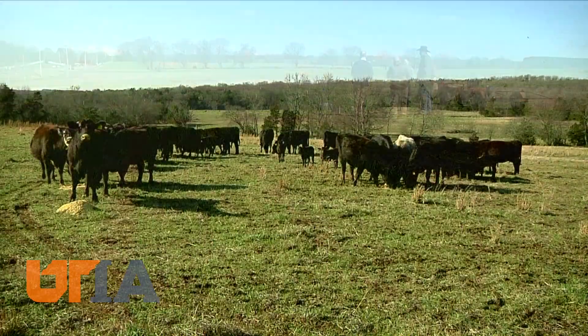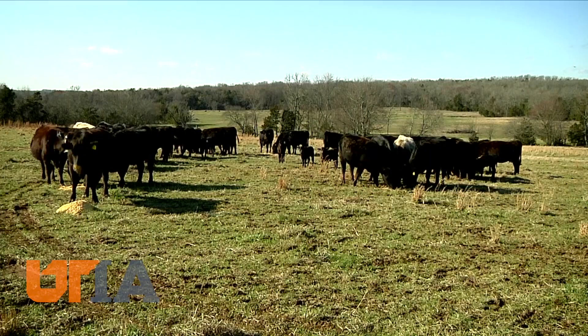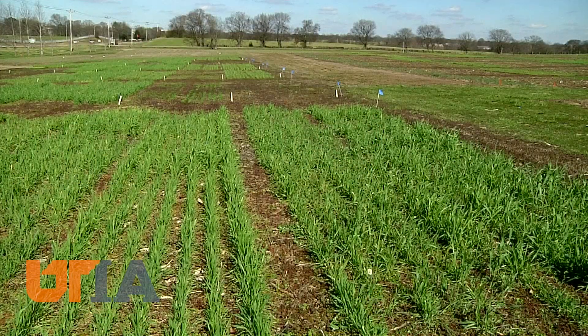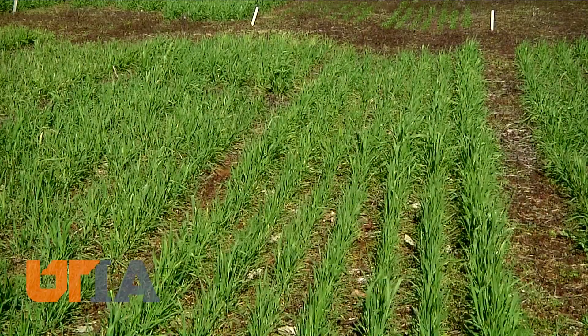As for these cover crops, there's another plan to use for them: feed for livestock. Our beef cattle segment can honestly utilize these cover crops to graze before we go in and terminate the cover crops, bringing value to the beef industry. When the cattle here at the station have had their fill, corn will be planted on this land.